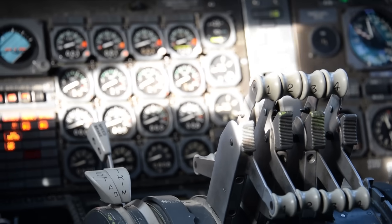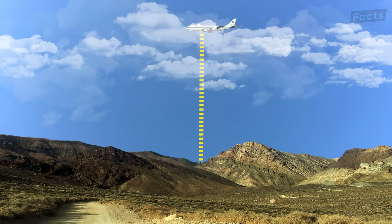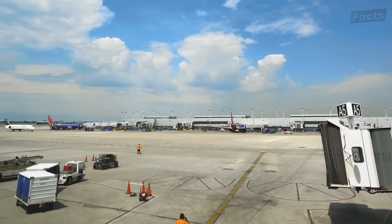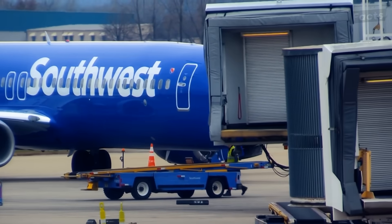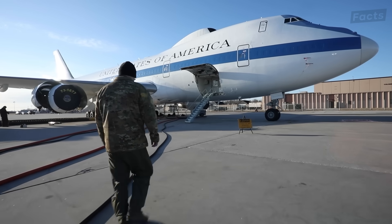Once airborne, the people inside can essentially fight a world war 30,000 feet in the air. How they do this will blow you away — no pun intended. While the outside of the E-4B looks eerily similar to a plane you might board for Delta or Southwest, it's inside the plane that is like stepping into a totally new world you haven't had the privilege of seeing until now.